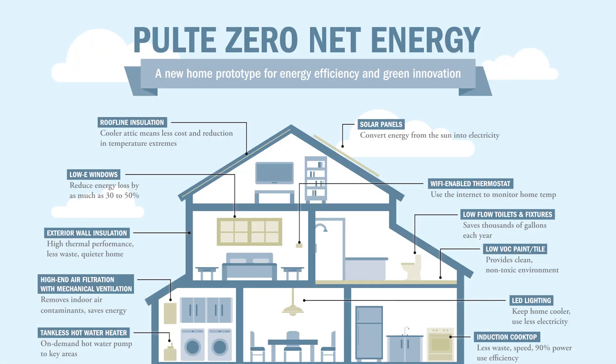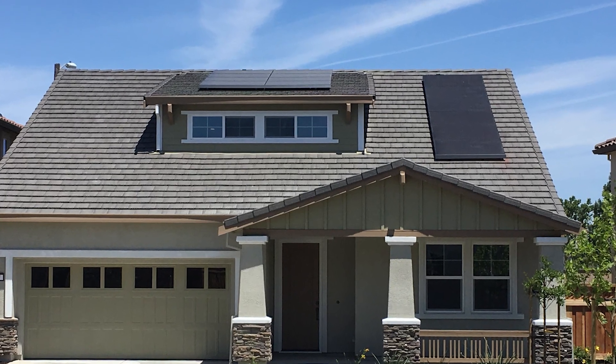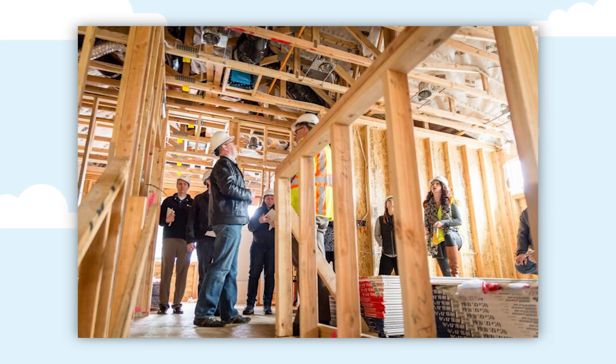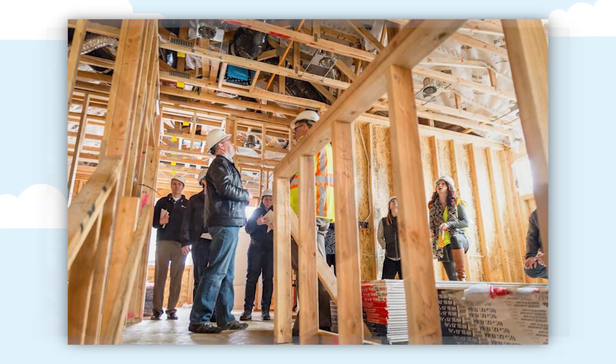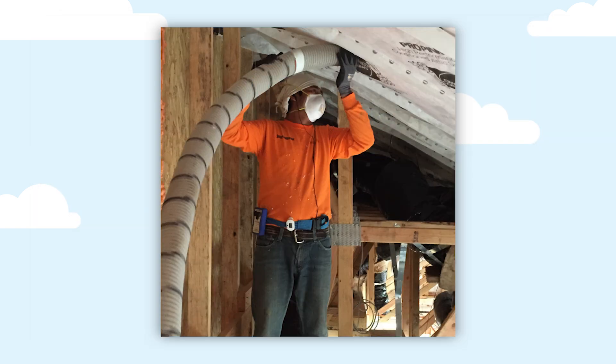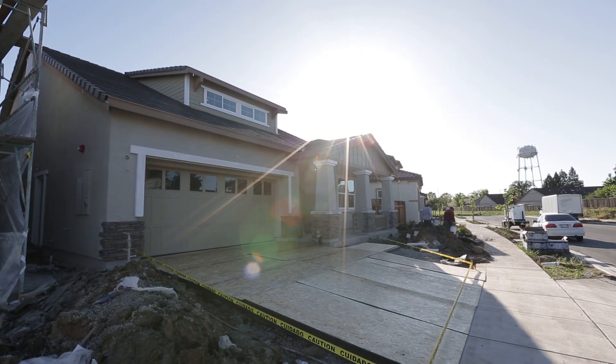A few of the aspects that make this home different are we cathedralize the attic insulation, which is moving the insulation from the floor of the attic up to the roof of the attic. This keeps heat from even entering the attic. We also sealed the attic where it is non-ventilated. By having a non-ventilated sealed attic and moving that insulation up top, the temperature and the humidity in the attic space will be much more like the temperature and the humidity in the home.